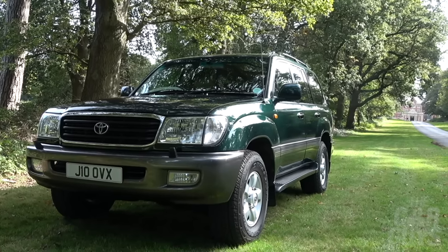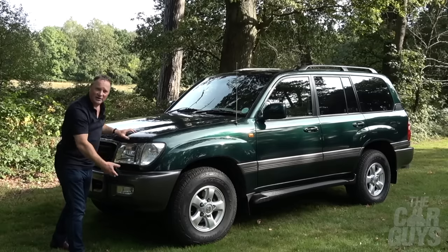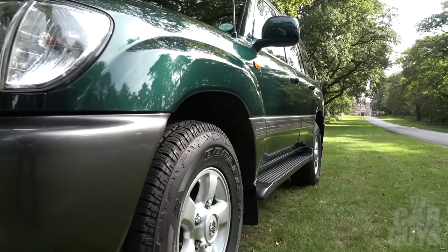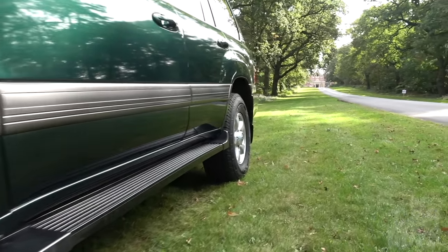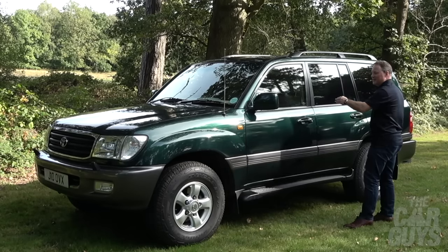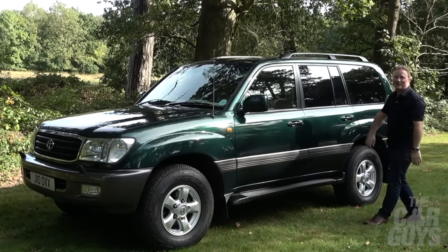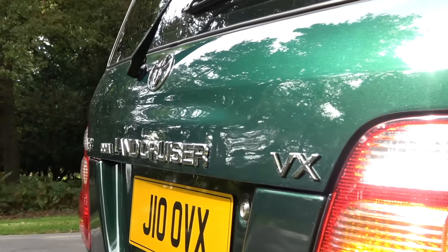A few other details to highlight. You'll notice this kind of two-tone colour — you've got the green paint, but then the bumpers and under sections are all in this dark grey, which really looks fantastic, particularly in this country setting. You've also got these prominent step plates here, which allow you to get up into the car, even when the ride height is at the lowest setting. This step plate also allows you to get up on top to access the roof rack.